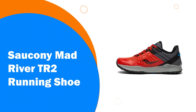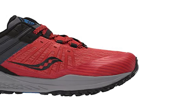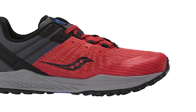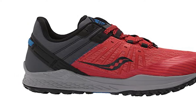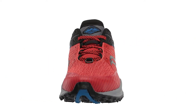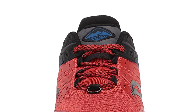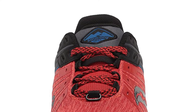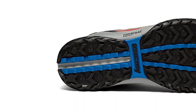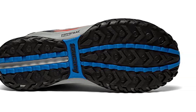Number 3: Saucony Mad River TR2 Running Shoe. Attack the terrain your way. For trail running adventure seekers, the Mad River TR2 is a fast, grippy shoe that puts you in control of your destiny with customizable features to make it entirely your own, now even more comfortable. Grippy Traction: PWR Track tacky rubber and rugged directional lugs give you confidence on any surface at any speed. Responsive Cushioning: new PWR Run cushioning provides a soft underfoot feeling that can keep up with long days on the trails.